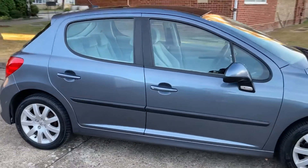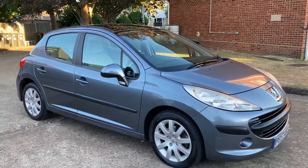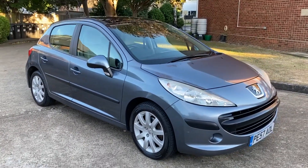Gunmetal gray metallic, standard factory tints. 1.6 — does some with a good turn. This car won't hang around long.